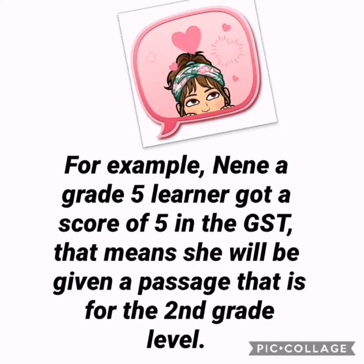For example, Nene, a Grade 5 learner, got a score of 5 in the GST. That means she will be given a passage that is for the second grade level.